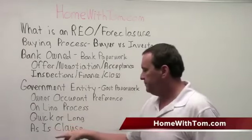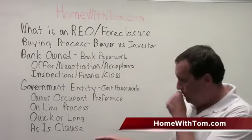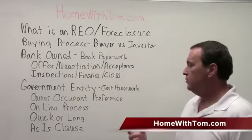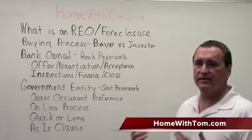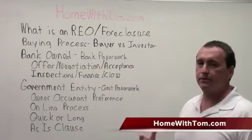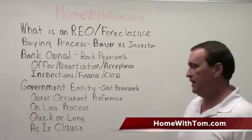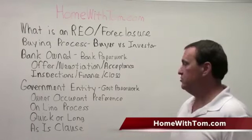One of the things you're going to see in the paperwork is something called an as-is clause. The as-is clause simply means the bank or agency is not going to do any work on the property. You'll need to go in, inspect the property, and determine if it's acceptable for what you're looking for. Depending on the type of loan you're getting, certain loans — VA and FHA loans — actually require the property to be in a certain condition or they won't lend on it. But the as-is clause doesn't mean you can't inspect it; it simply means they're not going to do any work on it.